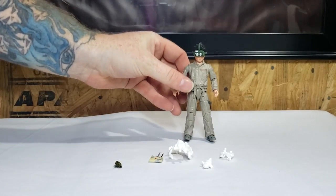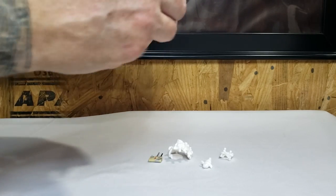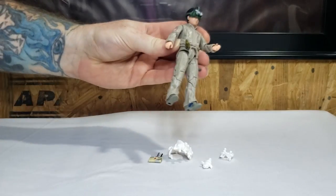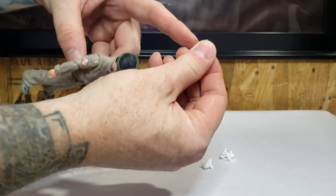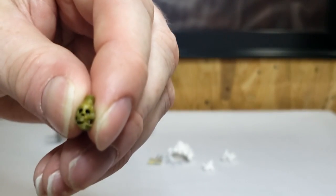It looks like the ghost whistle is probably going to plug in to his sash — just like that. As you can see, there's a peg on the back of the ghost whistle. Let me bring this a little bit closer so you can see the ghost whistle.